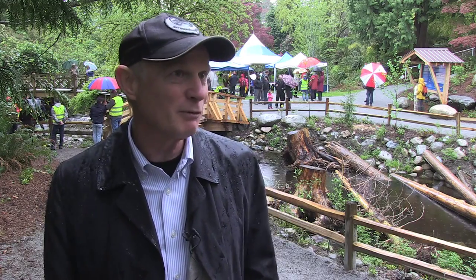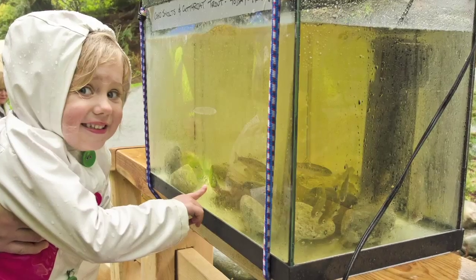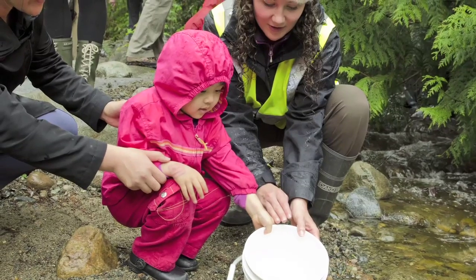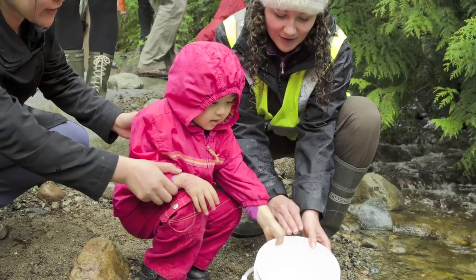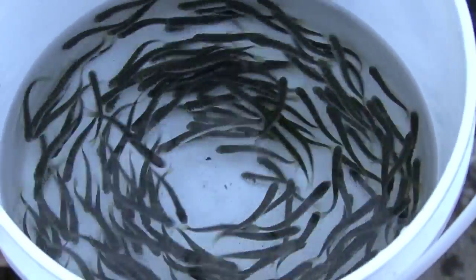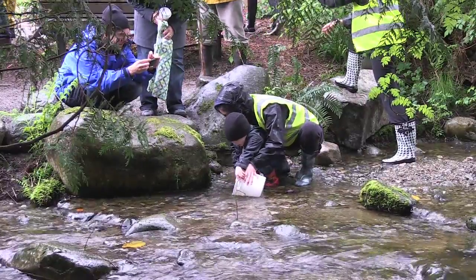We built it, and the fish have done what we would hope. We have two main species in West Vancouver that populate. We've got 22 creeks and tributaries in our community, and two of the bigger watersheds have a strong run of gem salmon, but nearly all of them have evidence of coho.